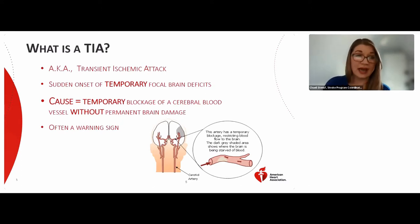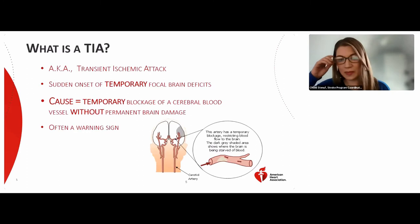Next is the TIA — transient ischemic attack — sometimes called a mini stroke. This is when a person experiences sudden onset of neurological signs or symptoms, but they last for 24 hours or less. It is a temporary blockage without permanent damage. However, with better imaging, we've found that about a third of patients once thought to have had a TIA actually had cell death in the brain. Therefore, even if symptoms go away, you should still call 911 so EMS can bring you to the hospital for a stroke workup.